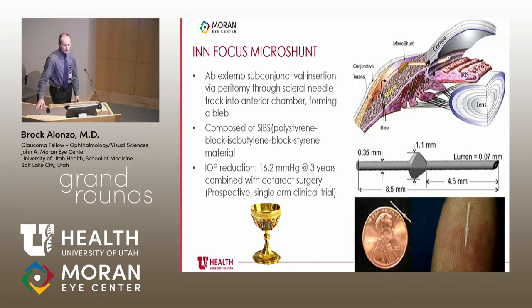The InFocus microshunt is different — it's an ab externo subconjunctival insertion, requiring a procedure similar to trabeculectomy, where a tube shunt is placed through the sclera into the anterior chamber. IOP reduction was 16.2 mmHg at three years when combined with cataract surgery, which is considerably better than most MIGS. It is currently in use in Canada and awaiting FDA approval in the US. There is significant optimism that this device may approach the holy grail of MIGS IOP lowering.